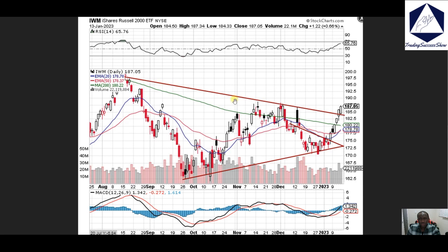IWM also breaking through the downtrend to the upside, like I said a week ago. Now we broke through the downtrend — 190 is the next level on IWM.